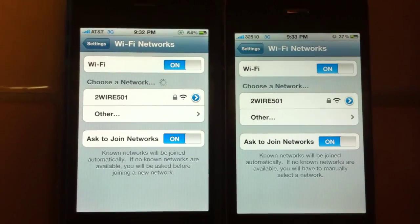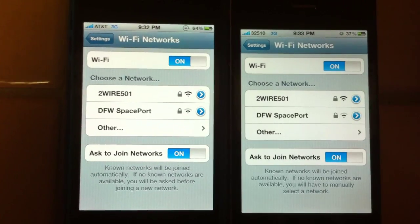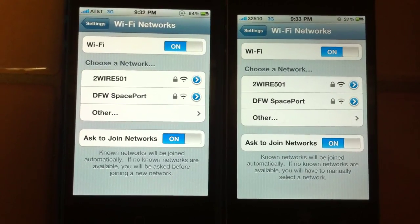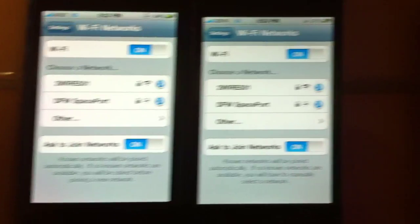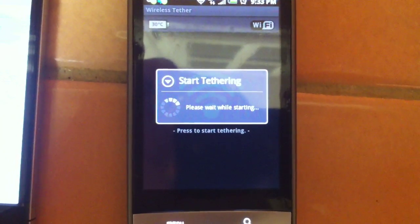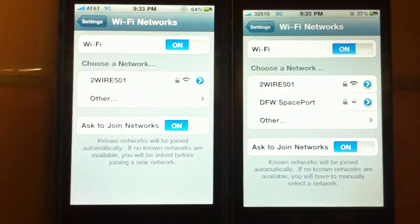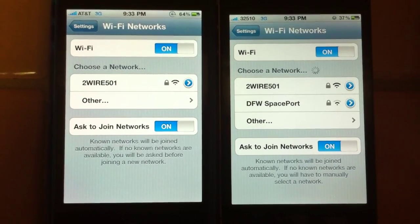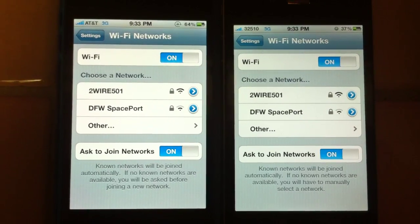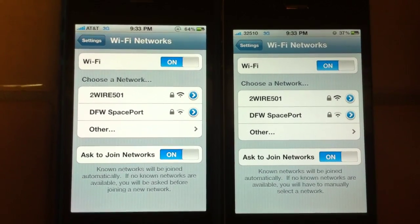So here we have two iPhone 4s and we're going to show you a little glitch we found. We have Wi-Fi and we're going to wait until the unsecured network pops up. That's why we have this Android phone — it's going to give us a hotspot from Sprint.